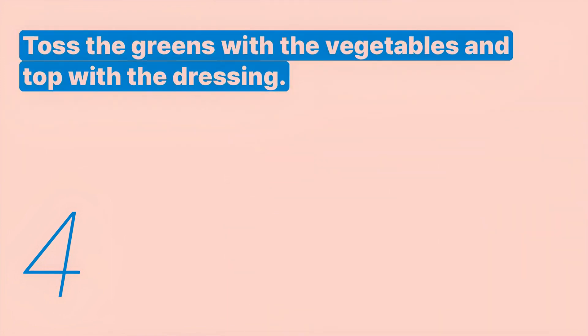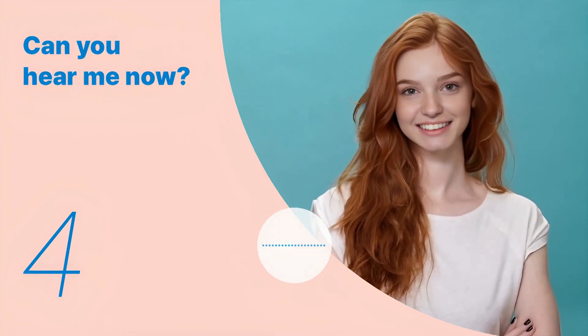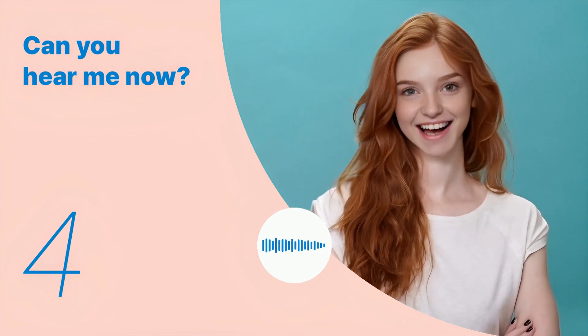Listen again with subtitles. Toss the greens with the vegetables and top with the dressing. Listen carefully without subtitles. Toss the greens with the vegetables and top with the dressing.